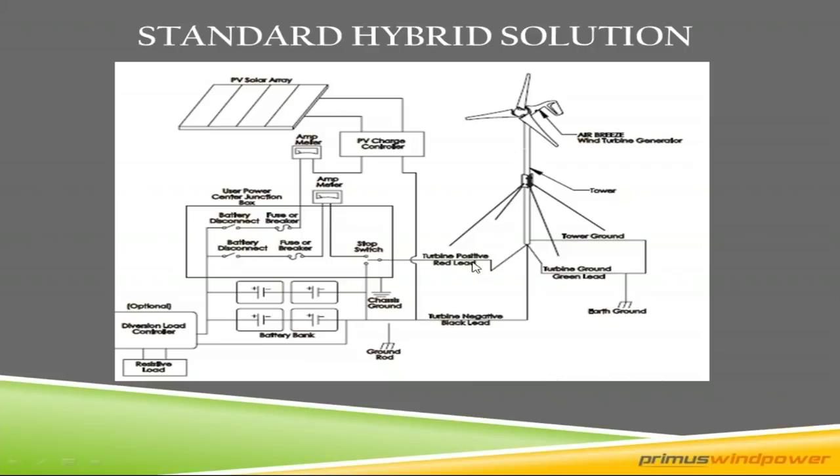There's an optional diversion-capable charge controller you can use, like a Morningstar TriStar 45 or a C40 made by Schneider — formerly Xantrax — and then you can dump that extra energy into a resistive load like an air heater or water heater. On the turbine side, you turn up the potentiometer screw to a higher voltage so it continues to push amps. Any excess charge above the regulation voltage set point would go to the diversion charge controller and be diverted to that dump load. Wholesale Solar provides all those components.